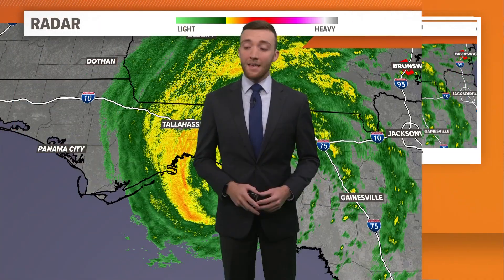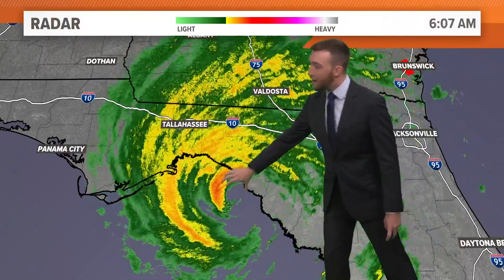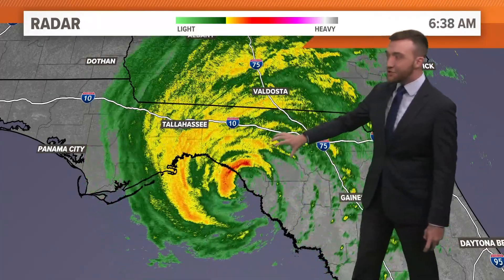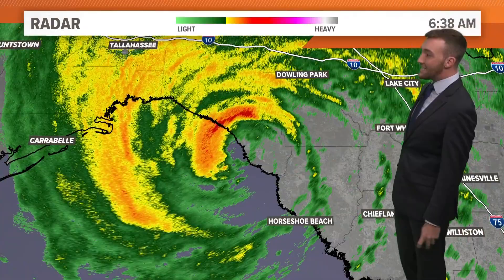But Trevor, you've been tracking this all morning. Yeah, that's right, y'all. In fact, the hurricane is actually making landfall pretty much as we speak. You can see on the radar that the center of Adalia, the eye of the storm, is coming onshore pretty much right now south of Tallahassee.